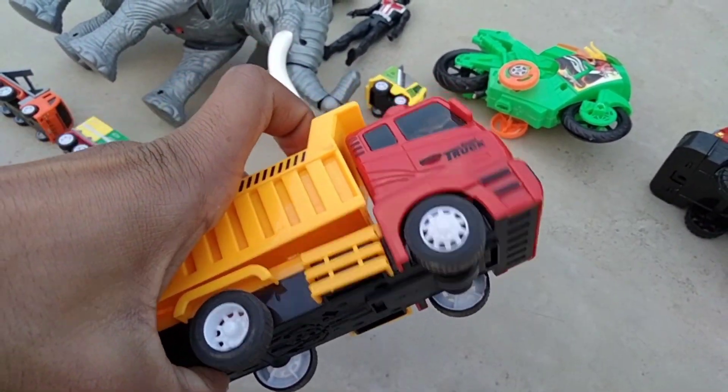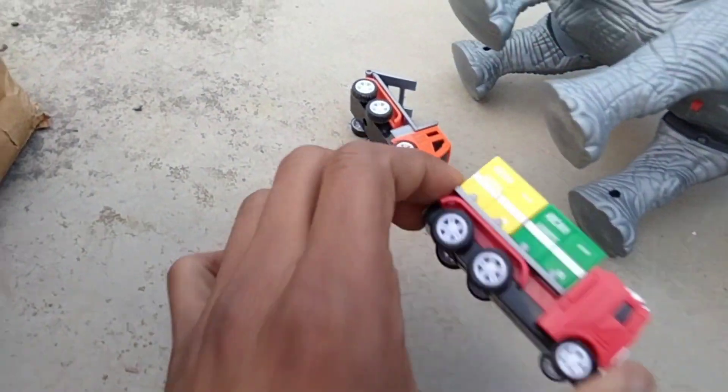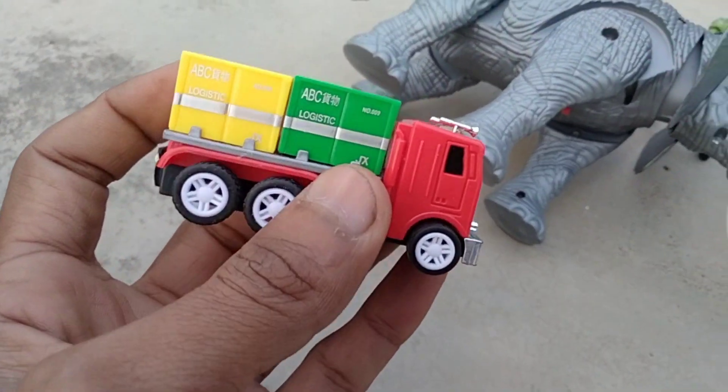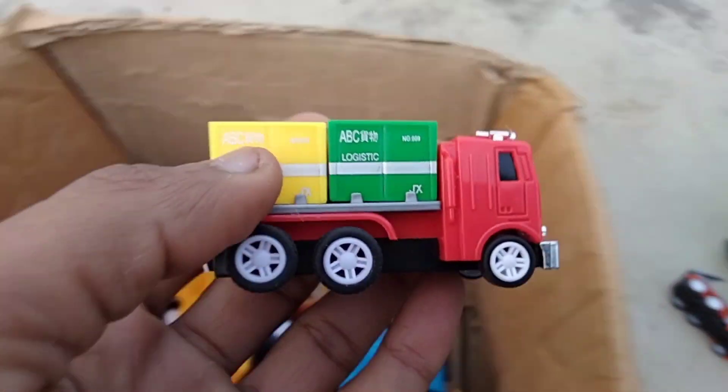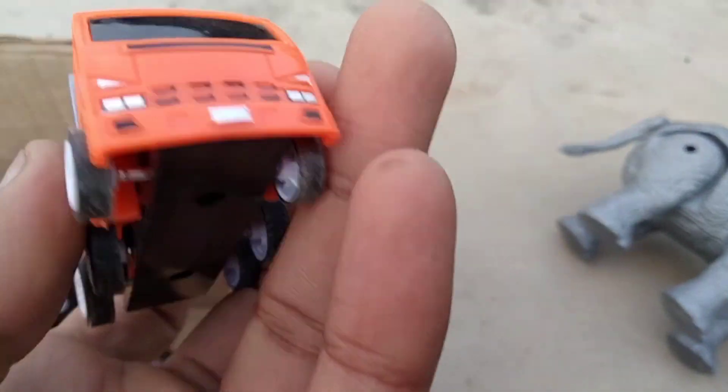Wow, horn — with horn, beautiful look. And guys next, cantina truck — beautiful look cantina truck. Wow, beautiful truck, very nice red.